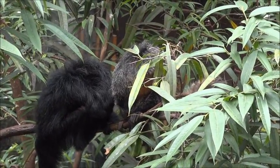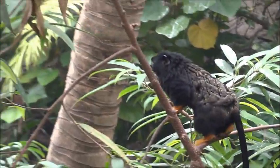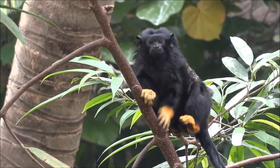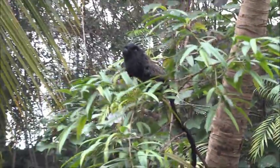Males and females will form pairs with each other and they will stay together for life. Next, we have the Red-Handed Tamarin, another New World monkey. This monkey is also known as the Golden-Handed Tamarin, or the Midas Tamarin, due to the color of its hands, which seem to be more of a gold than a red.